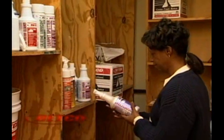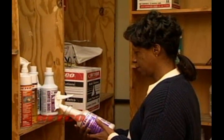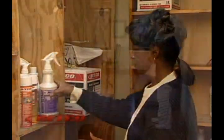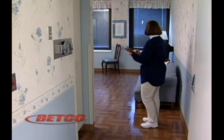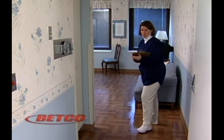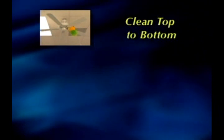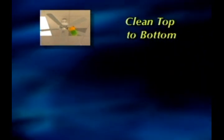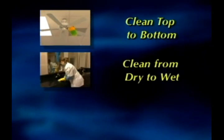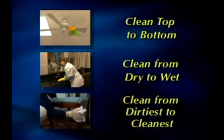Before proceeding with your tasks for the day, take a minute to think about how to make the most of your time. For instance, does it make sense to wet mop the hallways before you are finished cleaning the restrooms, or high dust after you have wiped down the furniture? Probably not. Remember these simple rules for cleaning: clean from top to bottom, bringing the soil to the lowest level; clean from dry to wet; begin cleaning from dirtiest to cleanest.